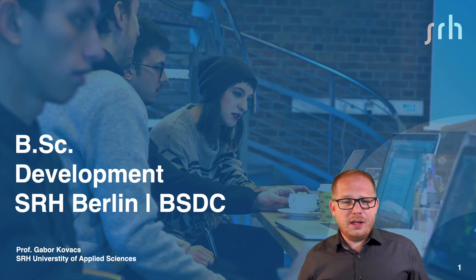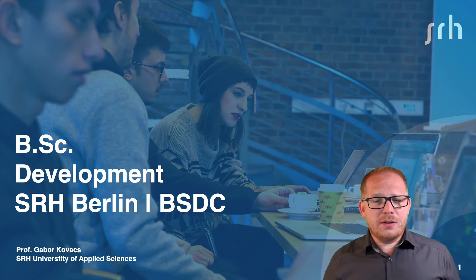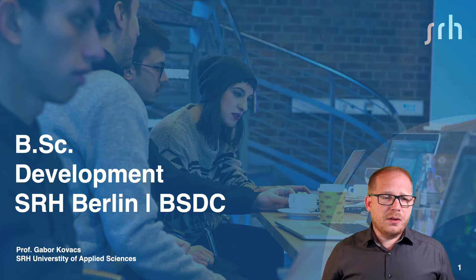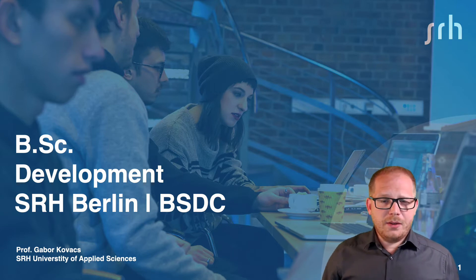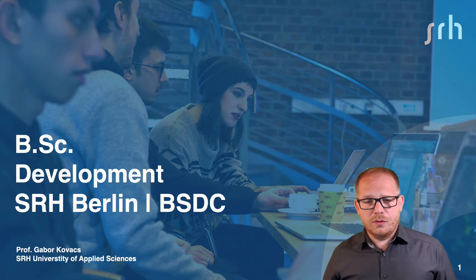Hello. In this short presentation I will tell you everything important you need to know about the bachelor program in development at the SRH University Berlin. I'm the program director, my name is Gabor Kovac.